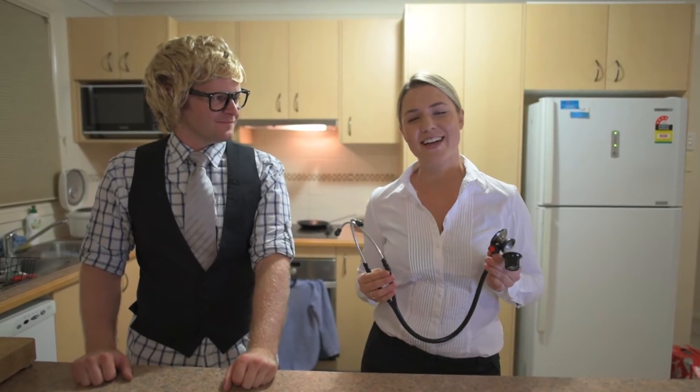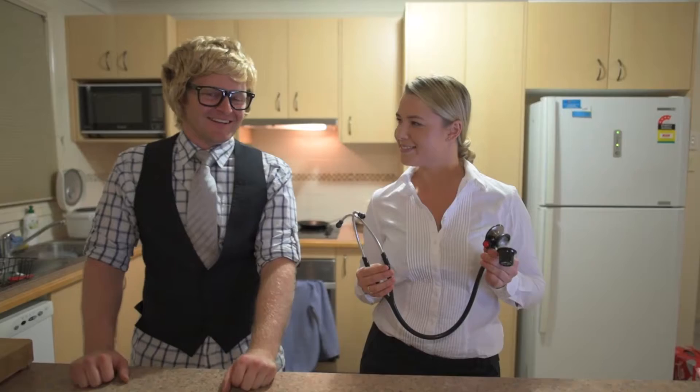Now that I have the Selfie Step, I can't imagine life without it. But don't take my word for it — just listen to these other satisfied Selfie Step customers.